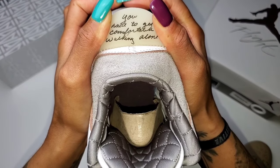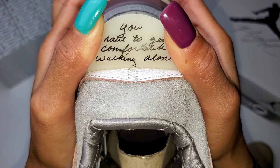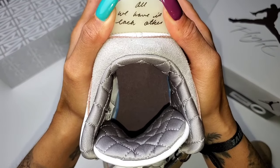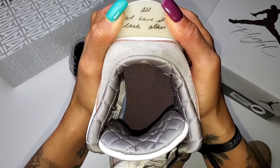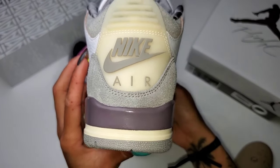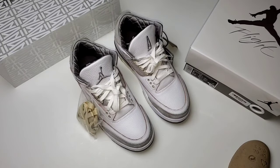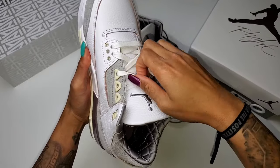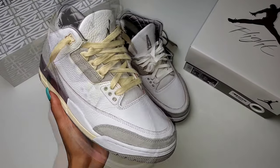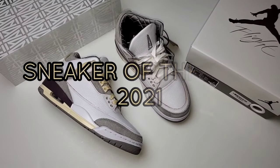The inner messages on the tabs from James's mom are very special and sentimental — they drive a message home: you have to get comfortable walking alone in this life. It's something my mom instilled in me, but she always let me know she would be there as well, because all we have is each other. It's amazing this pair manages to do so much while stripping down many things we associate with the Air Jordan 3. To me, James Whitner absolutely created sneaker of the year.